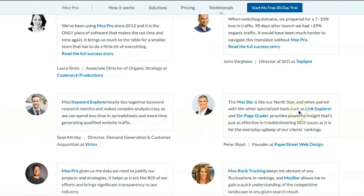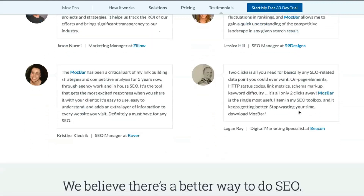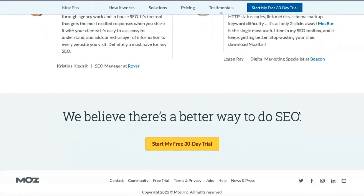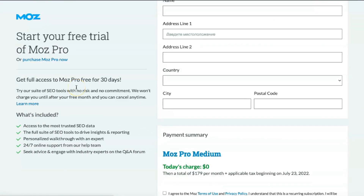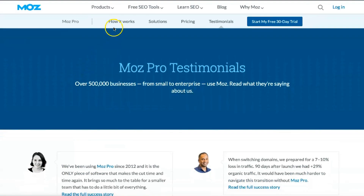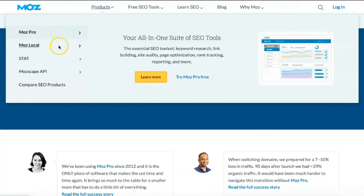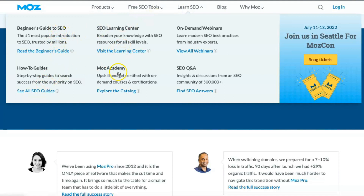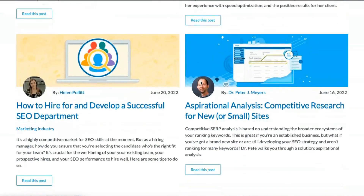MostPro offers very informative resources covering all areas of service. Start with the beginner's guide to SEO if you're new to SEO marketing. From there, it's easy to learn more at the SEO Learning Center or by asking questions in the MostPro community. If you need more help, you can also contact support directly by email or website. MostPro has teams in Seattle, Vancouver, London, and Australia, so you'll get a quick response around the clock. Unfortunately, there is currently no phone or chat support.